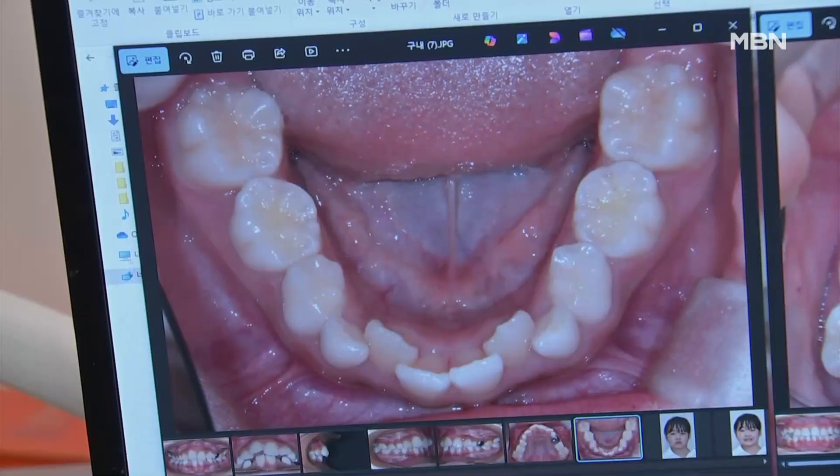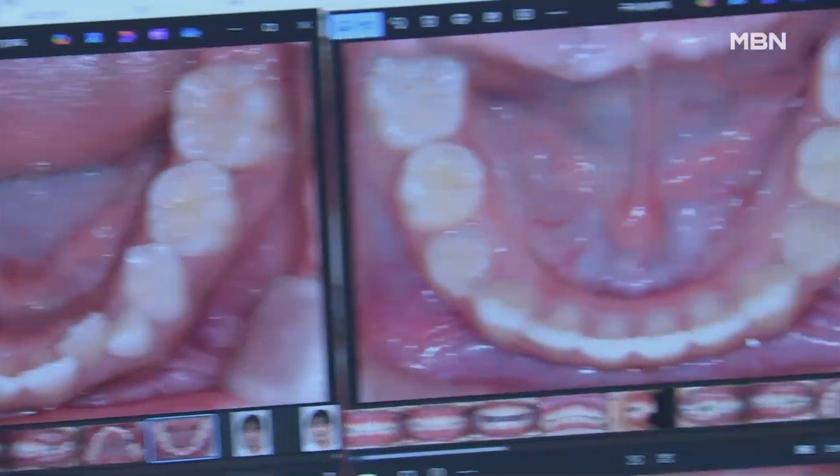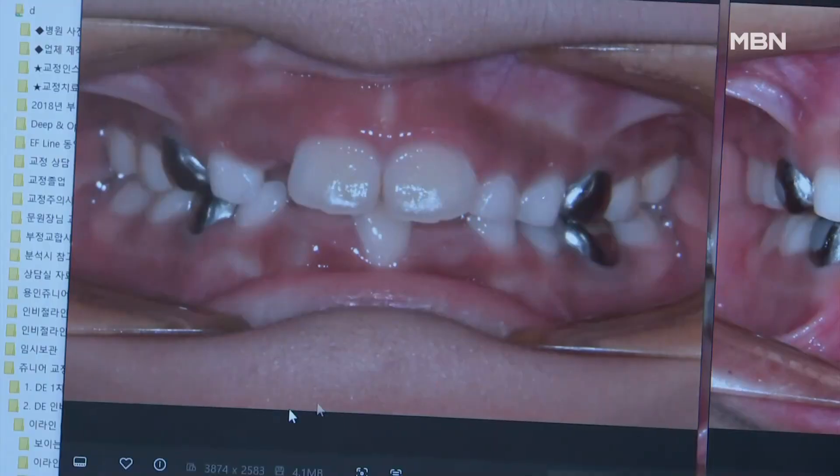Experts recommend starting treatment in lower elementary school grades for the best results if diagnosed with malocclusion.